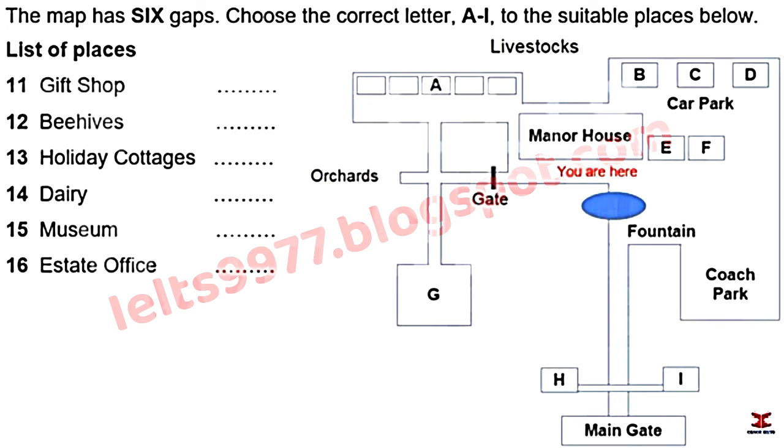Heading left from the fountain, the path takes you to a gate leading into the famous Holloway Orchards, where for hundreds of years the estate has been growing highly prized apples, cherries and plums. A range of Holloway jams and preserves are available in the gift shop, which is to the right of the main house.